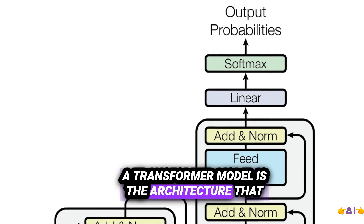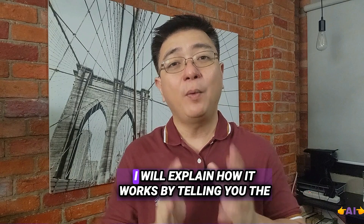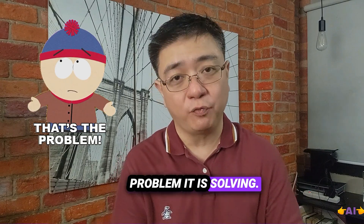The Transformer model is the architecture that led to the rise of ChatGPT and Google Gemini. I will explain how it works by telling you the problem it is solving.